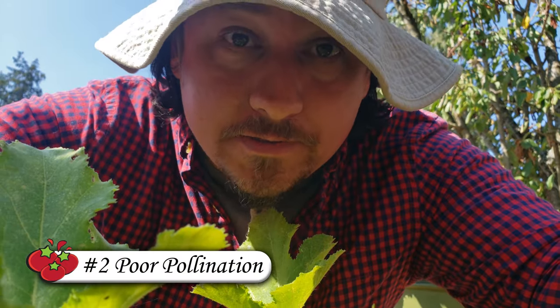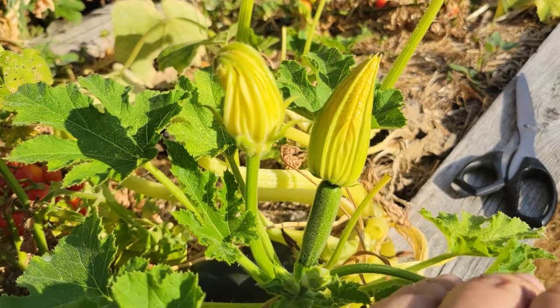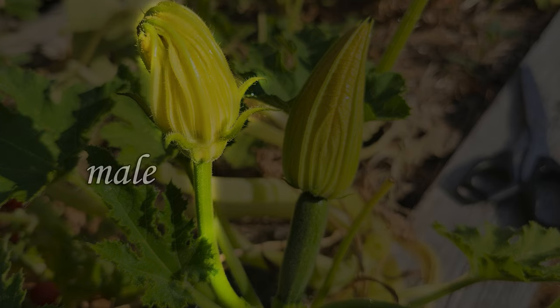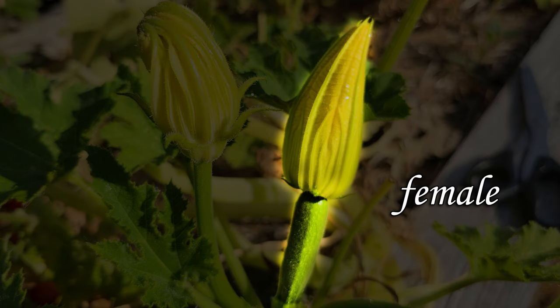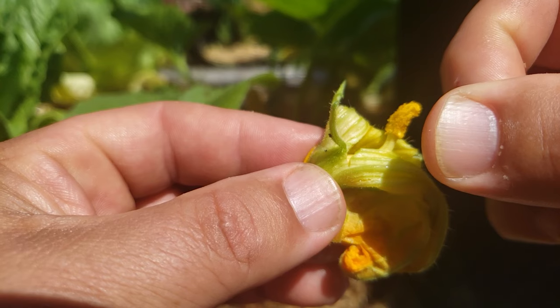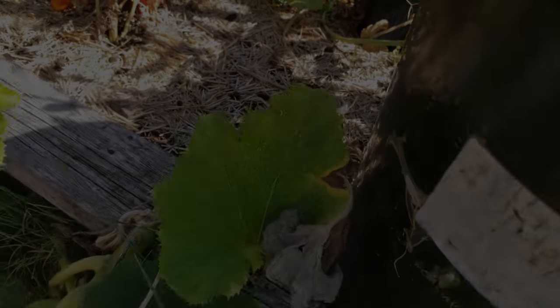The second reason for failure is pollination problems. Zucchini plants grow vigorously and flower equally so. Each plant has two types of flowers — male and female. Zucchinis are exclusively insect pollinated, and if you have malformed fruit or it falls off early, quite likely it's due to poor pollination.